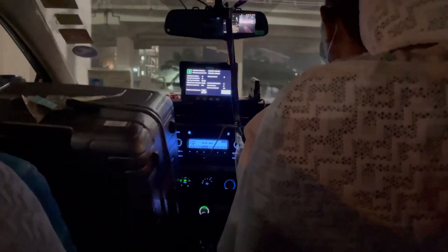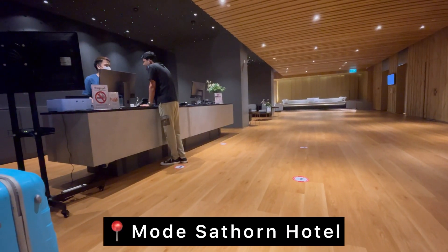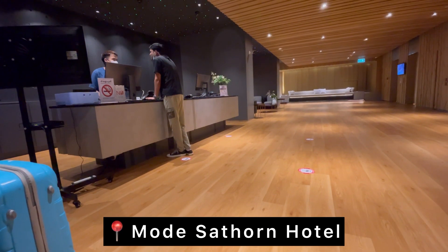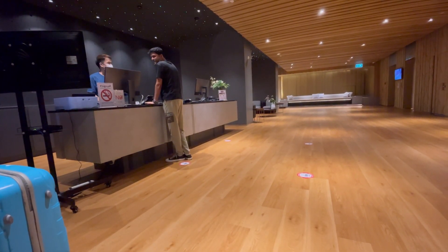As we landed early in the morning, we straight away took a taxi and checked into the hotel. We didn't get our room immediately, so I had a long discussion with the manager. After the discussion with the manager, we finally got our room.